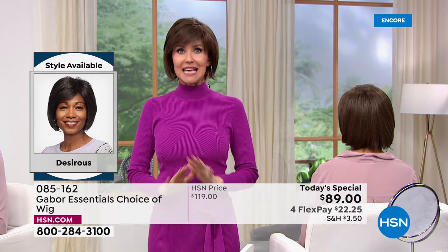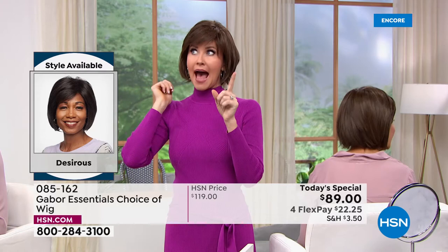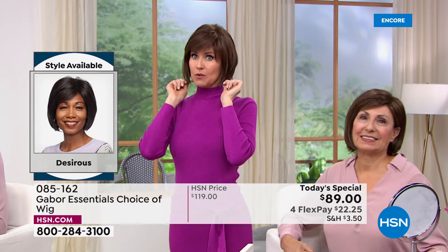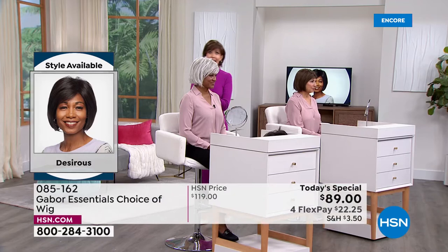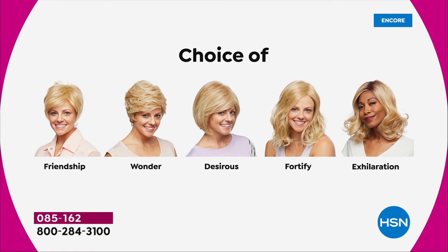The Fortify will be gone very early. Don't they look different depending on what color you get? It's so easy to pop in and out of. We're going to show you the different styles. They are all five brand new — the first and only time they're going to be $30 off. We started with the Friendship, then the Wonder, and we're on the Desirous right now — this beautiful razor cut bob with the little wispy bangs. We're going to move on to the most popular of the hour: the Fortify.